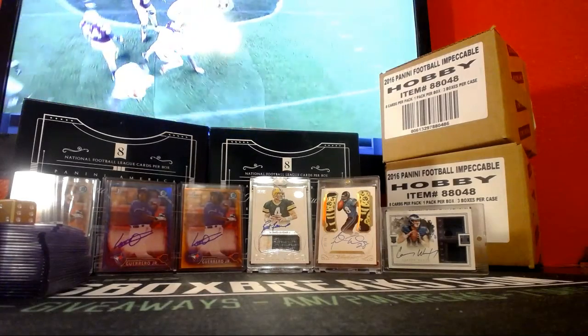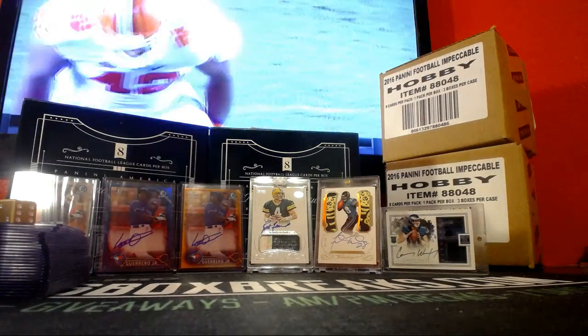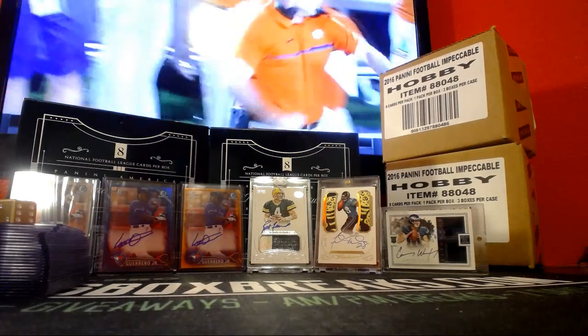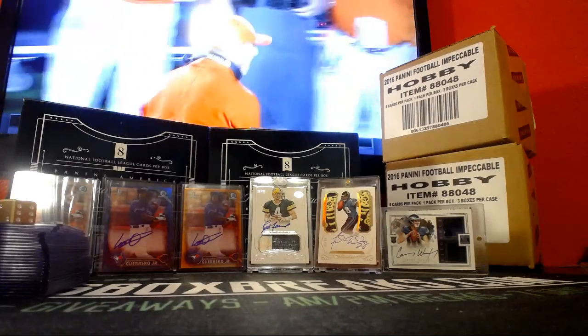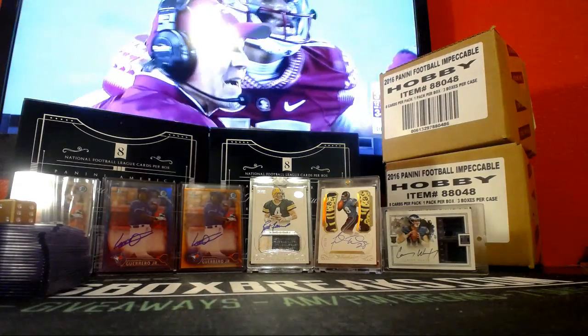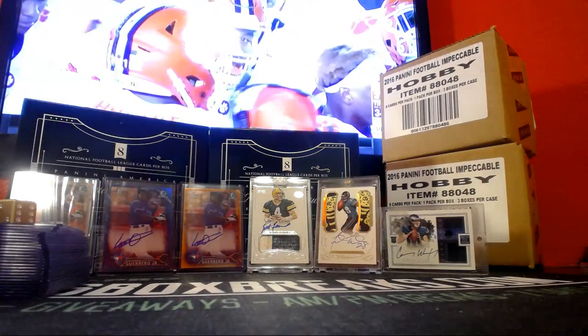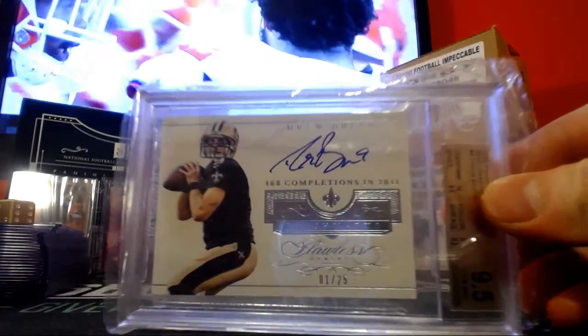Alright guys, Bill from BillsBoxBreaks.com. Just doing a little video of some cards we got graded. Let me show you what we got. I didn't get it to the shop in time to mail it this weekend.